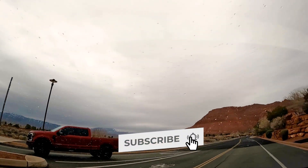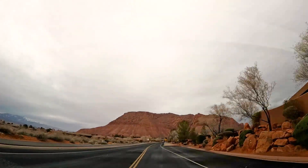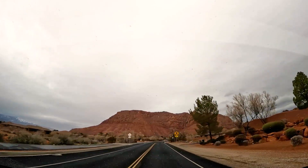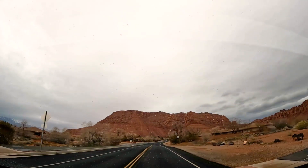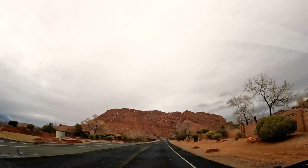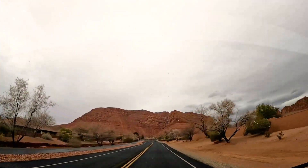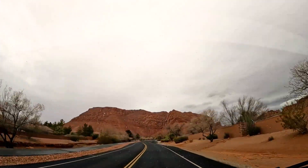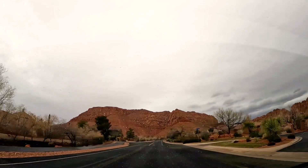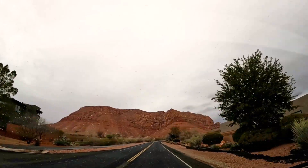One thing I will say about Ivins is that there isn't much infrastructure in terms of shopping in the actual city. Of course you're right next to Santa Clara which has plenty of that, but if you want a grocery store in your city, you're not going to find much there. You're very close to Santa Clara, and even city center of St. George is really close — 15 to 20 minutes from here.